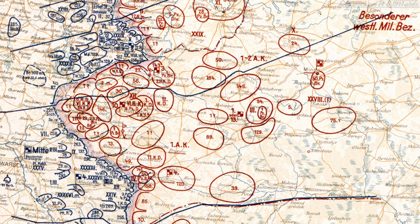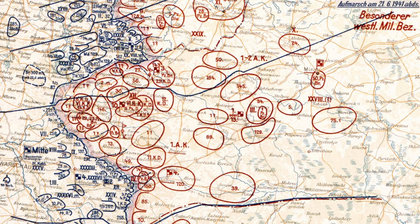Army Group Center consisted precisely of 50 and a half divisions. It was by far the largest of the three Army Groups. And of course the Schwerpunkt — the focus — of the German attack, at least initially, was along the front of Army Group Center.